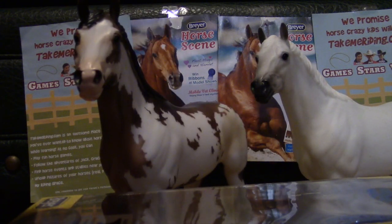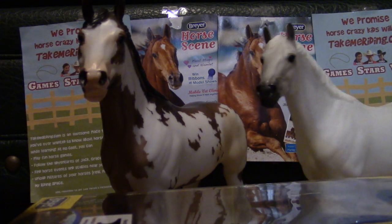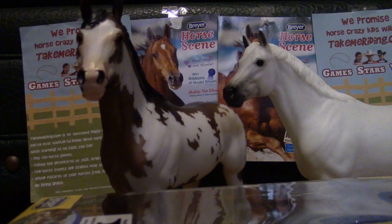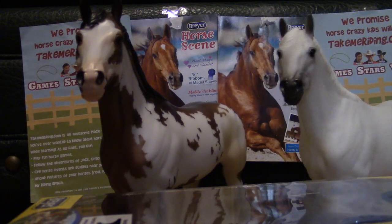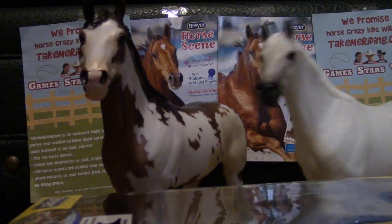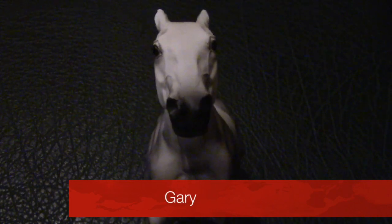Briar has a new category, which is the Polo Pony. How about we give the camera to Gary, shall we? Thank you, Wapiti and Snowman. Now I am part of this category, so let's get started.